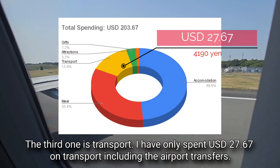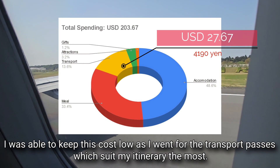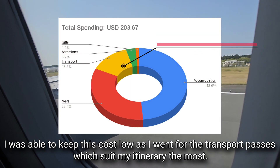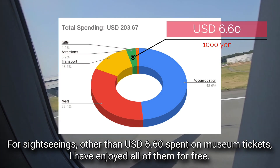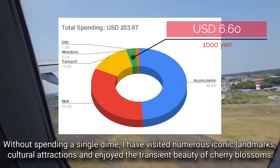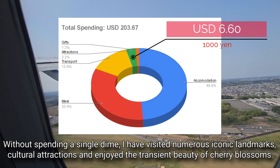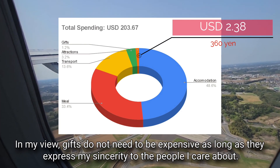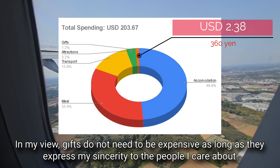I tasted a lot of good Japanese food, so going cheap did not degrade my enjoyment. For transport, I spent only 27.67 US dollars including airport transfers, kept low by choosing transport passes that suited my itinerary. For sightseeing, other than 6.60 US dollars spent on museum tickets, I enjoyed everything else for free — visiting numerous iconic landmarks, cultural attractions and the transient beauty of cherry blossoms. As for gifts, I only paid for postcards and stamps. Gifts do not need to be expensive as long as they express sincerity to the people you care about.